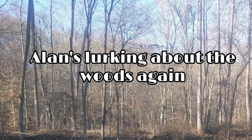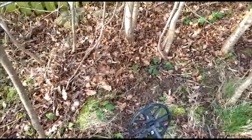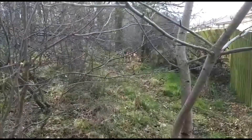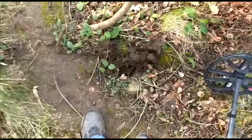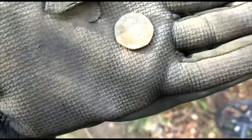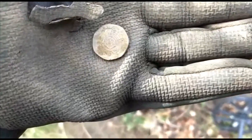Good morning folks - almost the afternoon actually. Quite a nice day, just into the woods again, nice thick local woods. Going to do a couple of hours in here. Nice wee signal just off a wee abandoned path - 20p. That's cool, all good for a good start. Let's see what we find today.